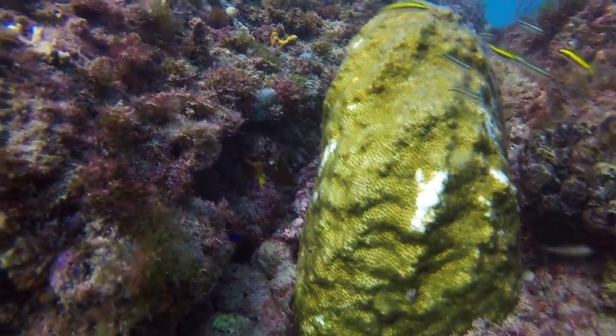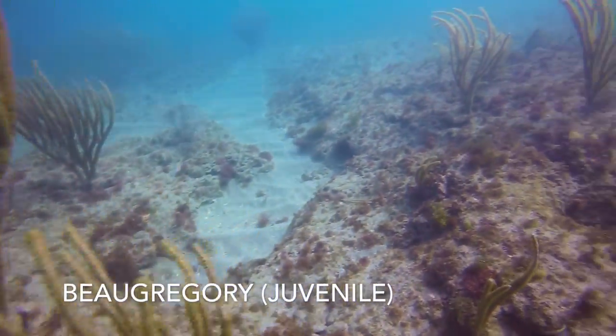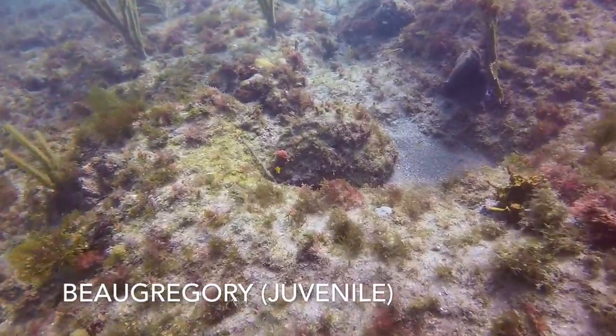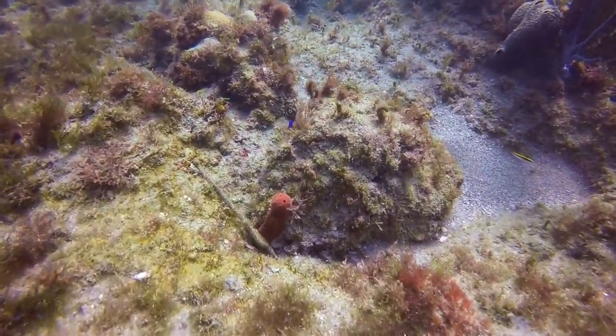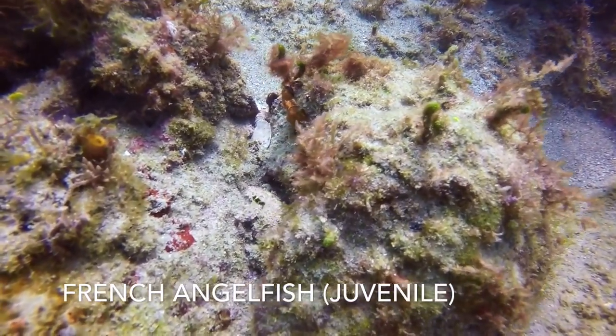Hiding here is a Beau Gregory. Like most juvenile damselfish, they exhibit very vibrant colors. Here we have one accompanied by a very small juvenile French angelfish.